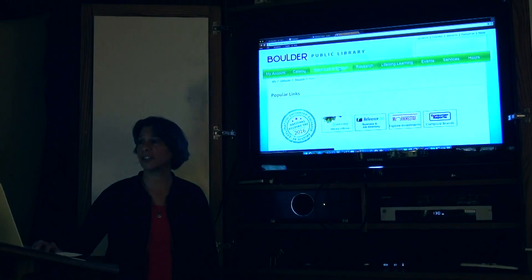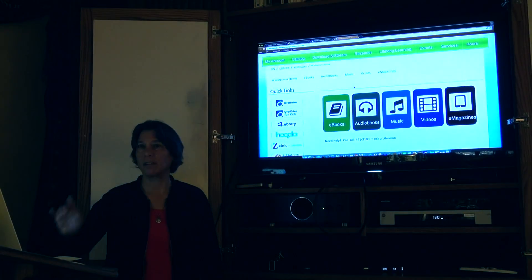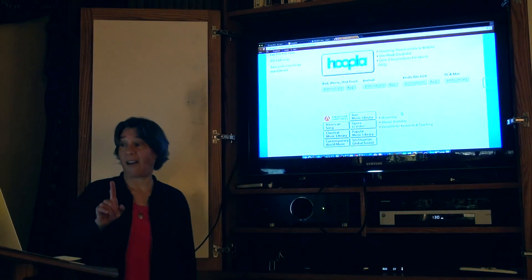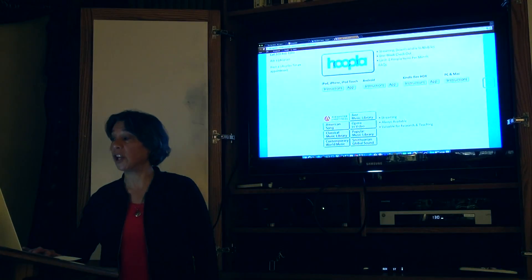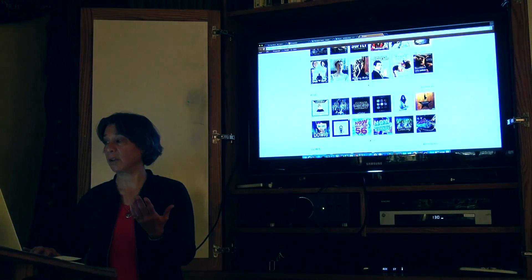And that's through the EBSCOhost database I was referring to earlier, and that was under 'research.' Going back to download and stream — can you stream music or is it just an album you download? Hoopla is streamed. Remember this audio book I pressed the button on? That's a Hoopla audio book — so you can go in and look at what they have for music.